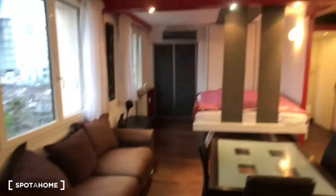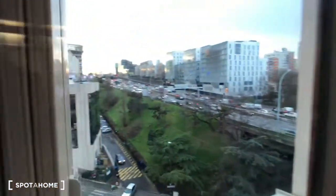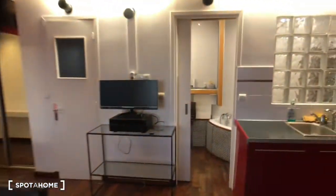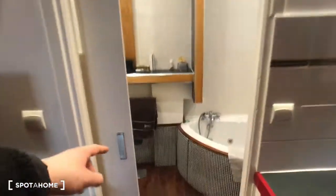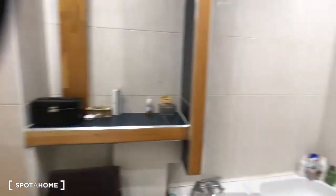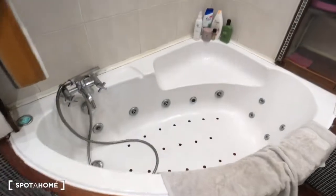Just here there is also a toilet. That's the living area with the same view as the bedroom — we're still on the 7th floor. Just behind this pocket door there is a shared bathroom with a big bathtub, like a jacuzzi — very nice.